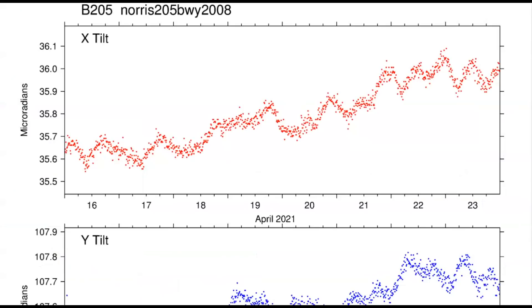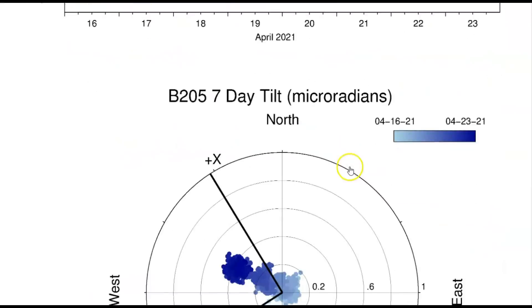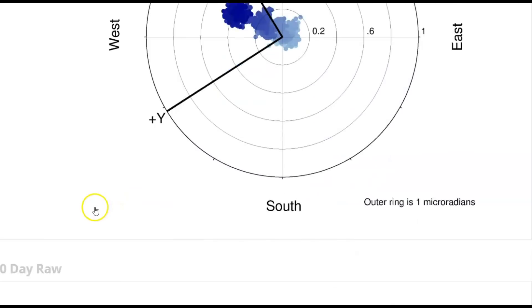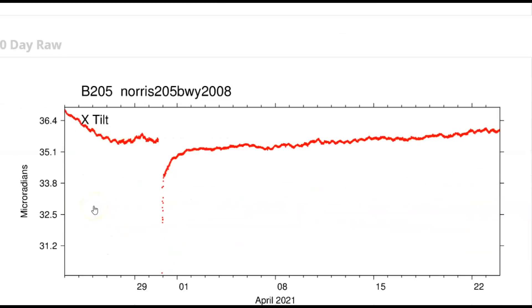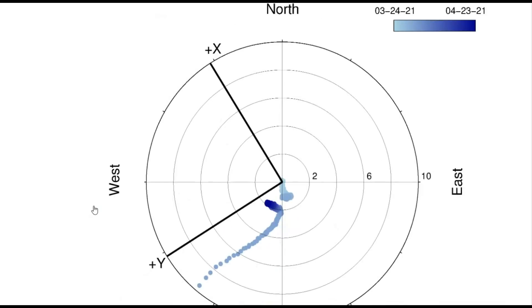One of the tilt meters for the Norris Geyser Basin area — borehole 205 — and it's currently rising again. The darker the color, the more recent the earthquakes. This is from the last seven days, and we'll go back down to the last 30 days. Remember, it's changing direction — the flow of the magma under the ground.